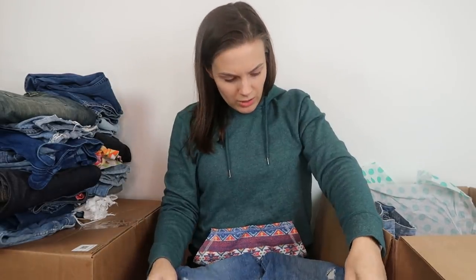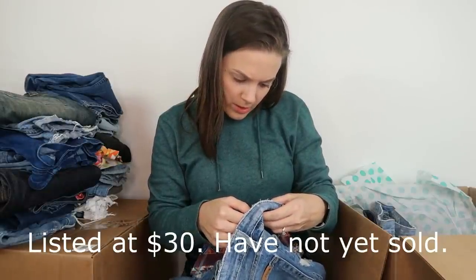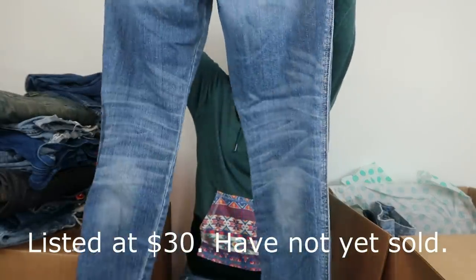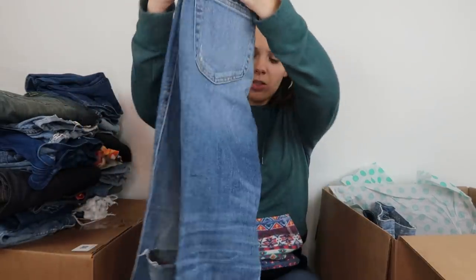Next, a pair of Joe's jeans — size 27, the waistline ankle high-rise skinny. I have sold Joe's jeans before: I got $20, $22, $17, $22, $18, $35, and $20 for women's Joe's jeans in the past. Right around that $20 mark is what I've gotten. I'm guessing I can probably get at least $20 for these — they're high-rise and kind of cute.